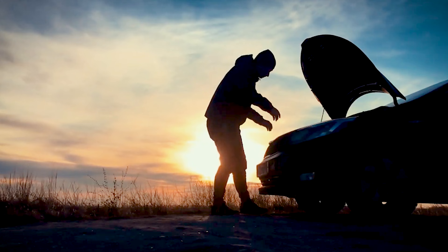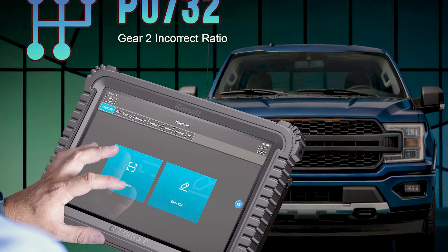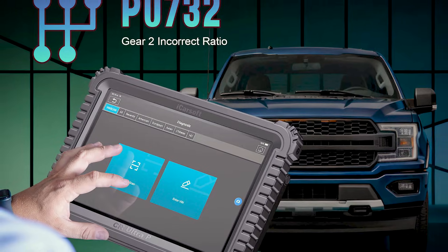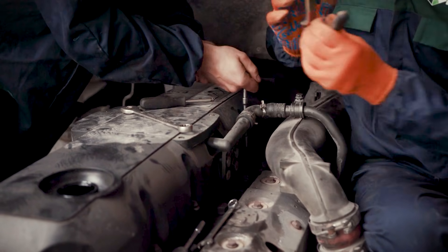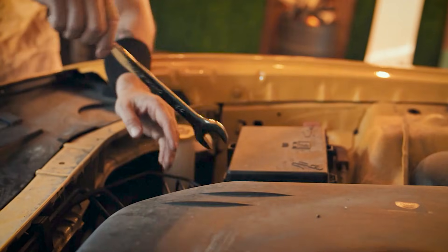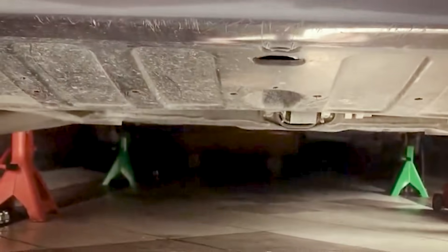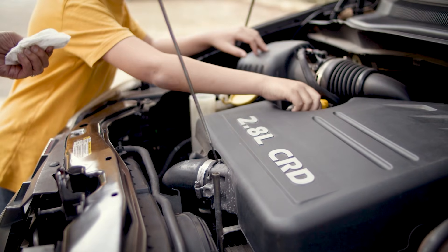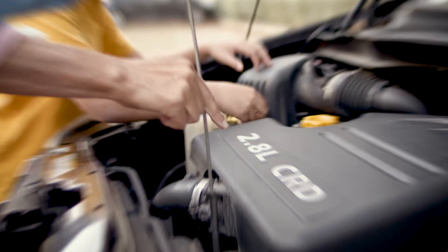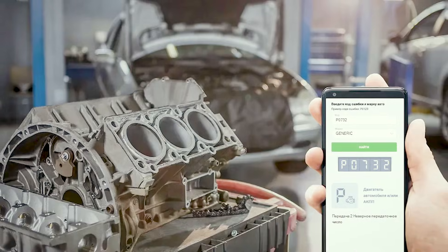So what is P0732, and why does it fool people? It's a ratio error flag that's broad by design. The computer compares input and output speeds against the expected math for second gear. When the math doesn't add up long enough to cross the threshold, it sets the code. It doesn't accuse a clutch, a sensor, a valve body, or a module — it just says second isn't matching the table. If you leap from that to a rebuild, you're skipping the proof. Top techs always run a fast second step before recommending any big spend, and it happens on the road with the scanner doing more than reading codes.